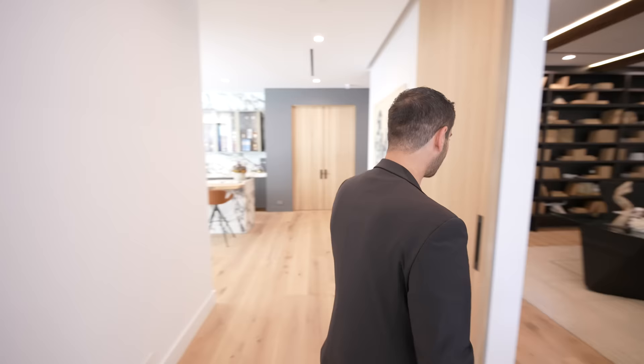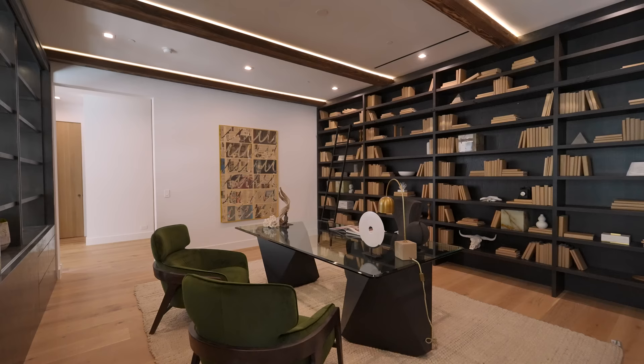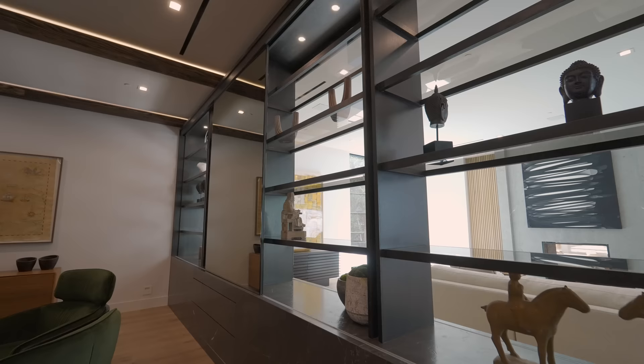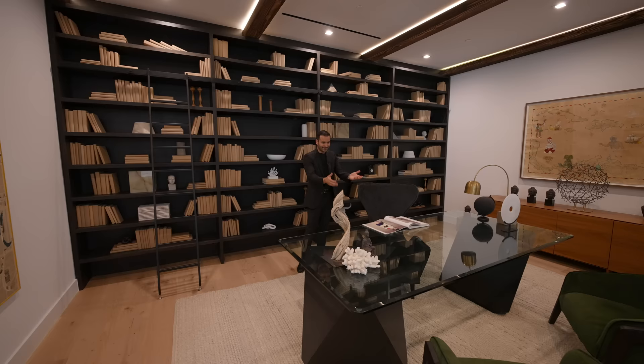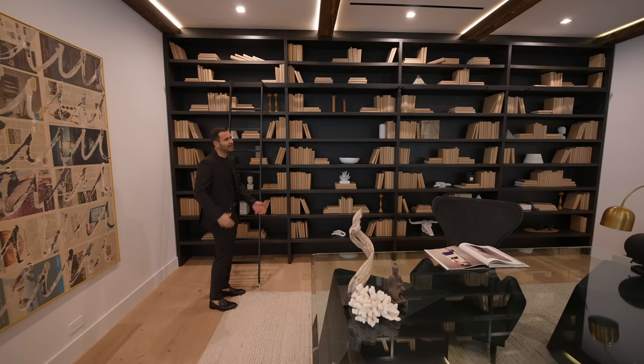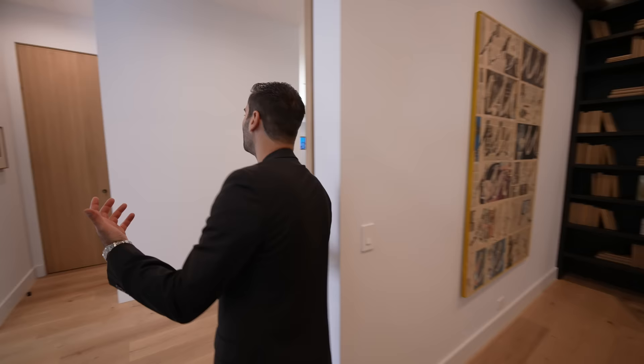Right across, we have this barn door opening up to the office — another spacious room. All the rooms, bedrooms, and common areas in this house are very grand. We have built-ins on one side, a desk setup here, and more built-ins on the back. Above us, we have beam ceiling details with a subtle reveal where we have LED strip lighting. There's a nice ladder detail so you can reach all the way to the top — I love a ladder in a library. It always makes it authentic.